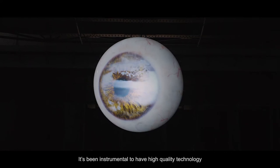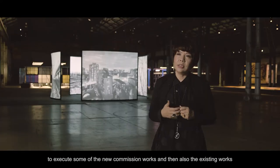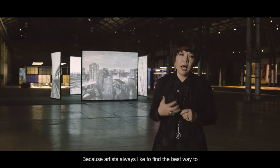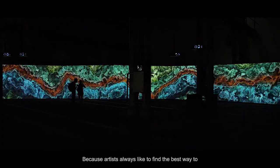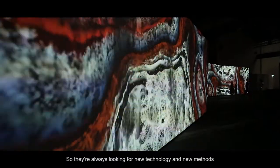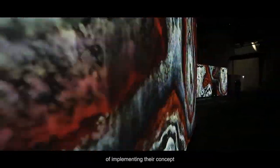It's been instrumental to have high quality technology to execute some of the new commission works and also existing works, because artists always like to find the best way to present their ideas and concepts — they're always looking for new technology and new methods of implementing their concept.